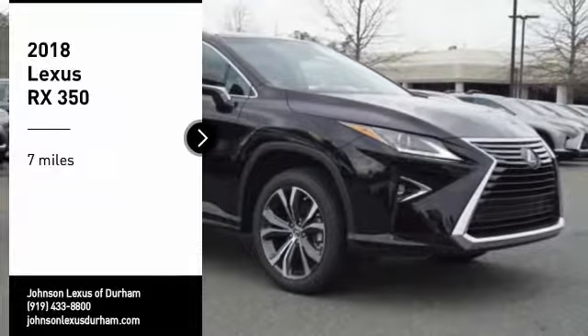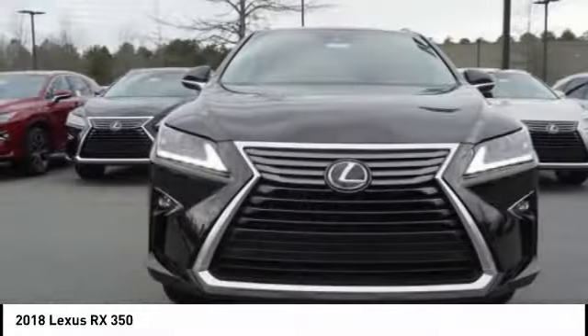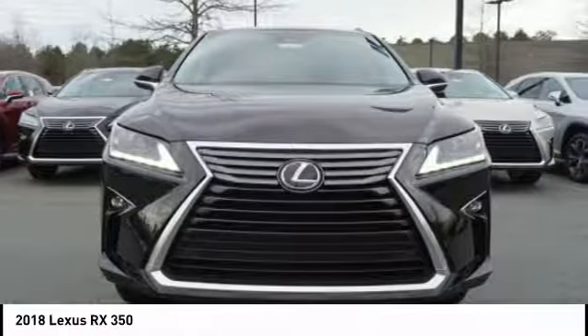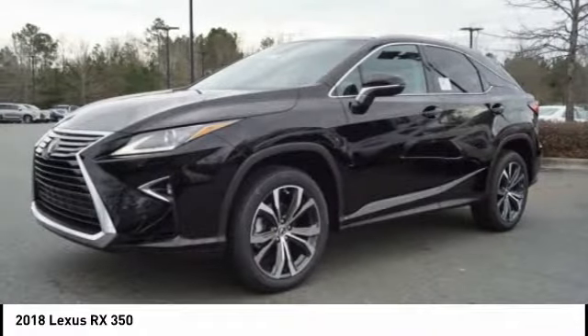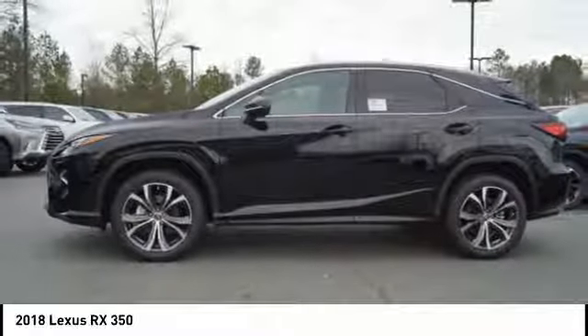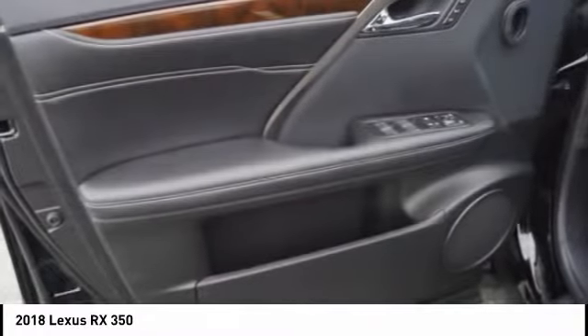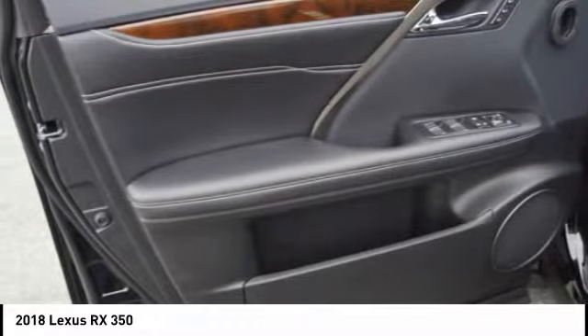We are pleased to show you the 2018 RX350. The RX350 offers a driver inspired design and intuitive technology that puts you in total control of your interior. Paired with the spacious cargo area and a powerful V6 engine, the RX350 continues to offer the best combination of powerful performance and interior luxury in its class.